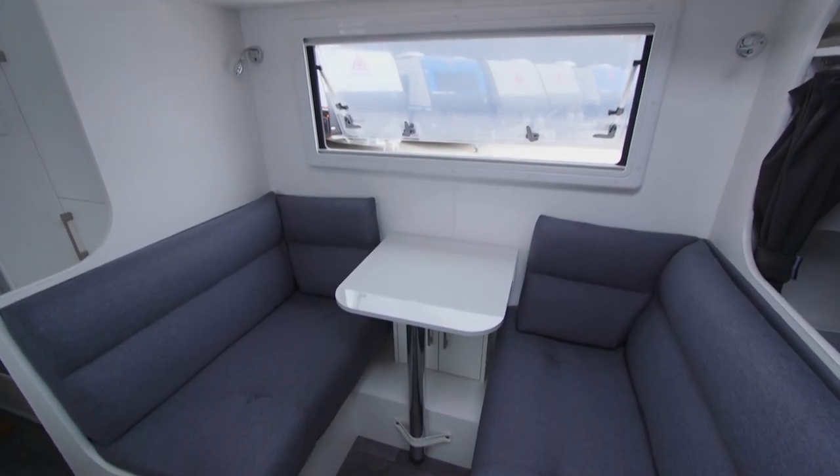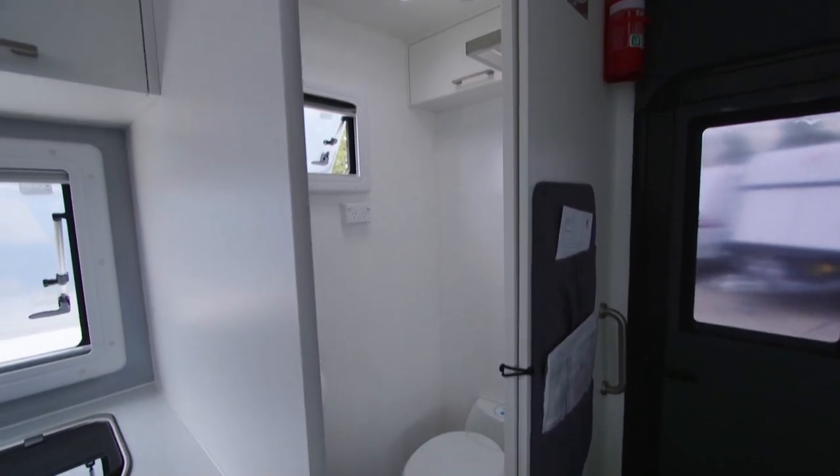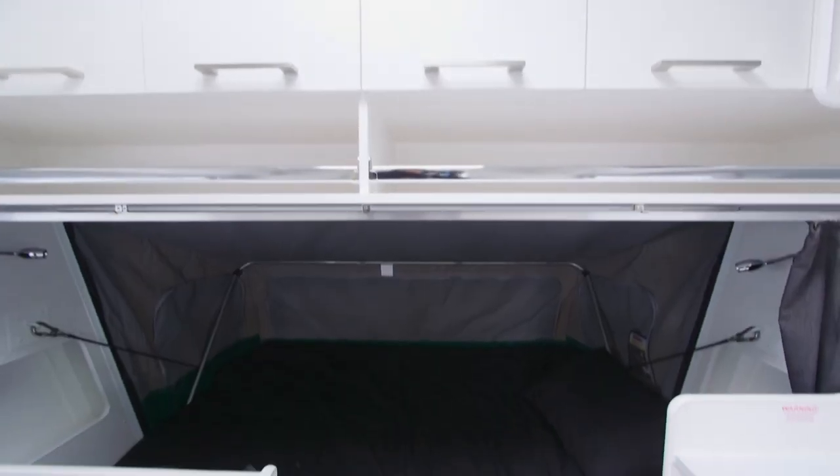Inside you've got a toilet, a shower, and it's separated on each side. You've also got good seating, a pantry, cooking facilities, and even a fridge.